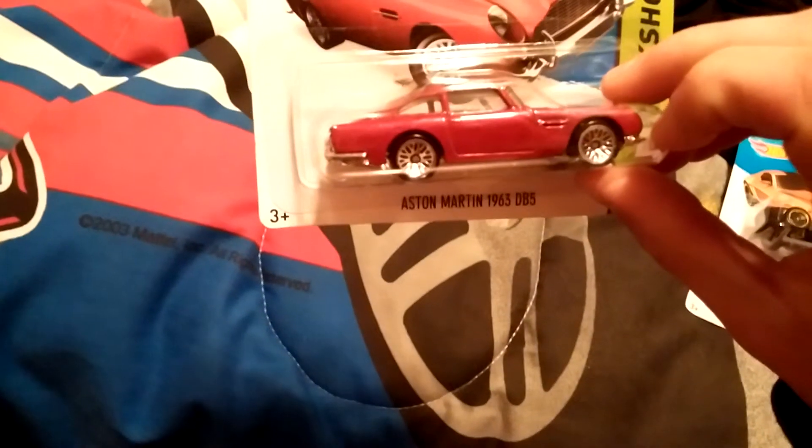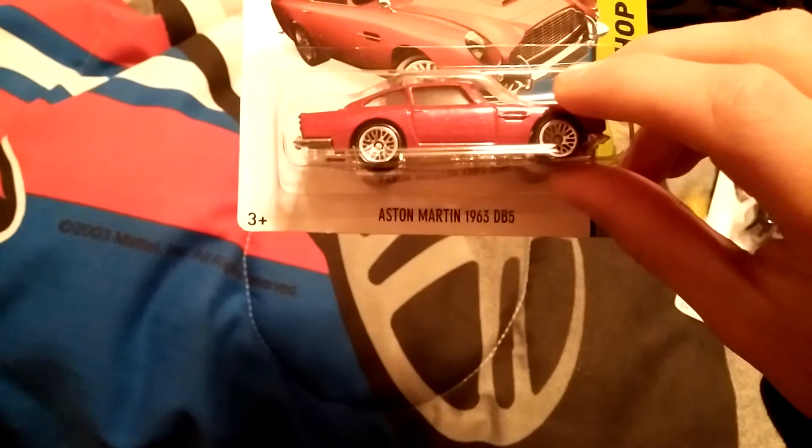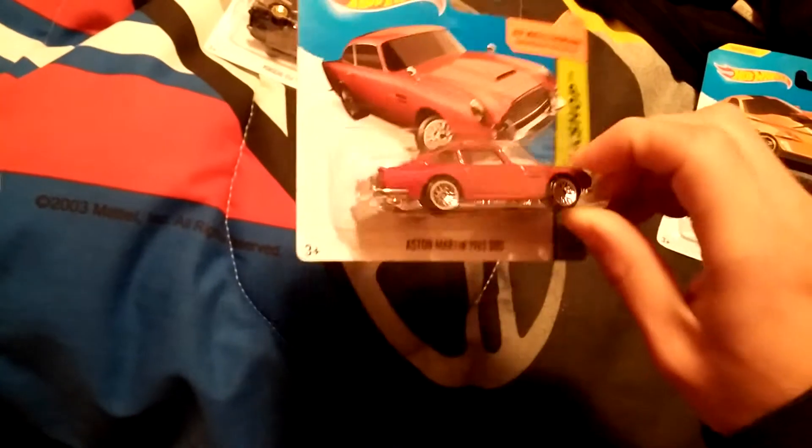Here's the Aston Martin 1963 DB5 in red. I have one but it's the James Bond edition. I love this car — here's the back, here's the side, here's the front. Pretty cool car.